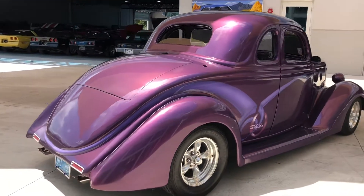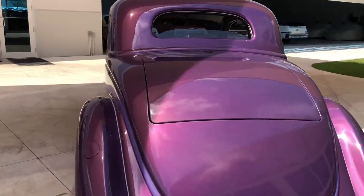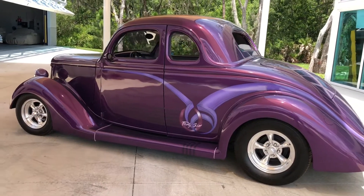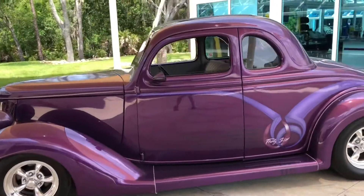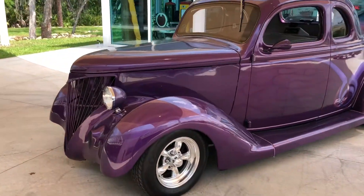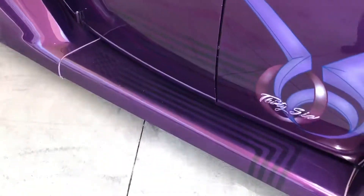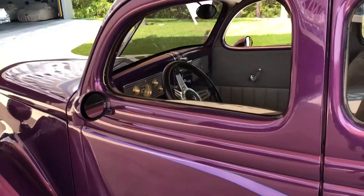Look at the paint job on this thing — it's a plum purple with some custom designs. Nice rims. It's a complete nut and bolt restoration on this car. It is an automatic transmission with a V8 small block in it. It's got the shaved door handles, so you can actually pop it open from down below or there are interior buttons.